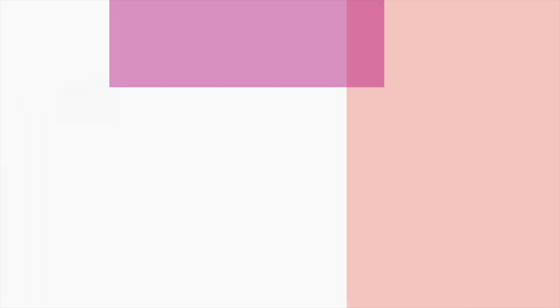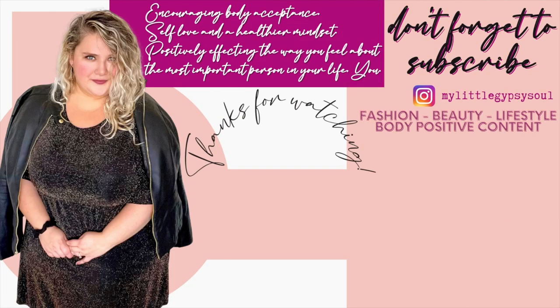That is it for this haul, you guys. I hope you enjoyed and I hope you've enjoyed all of these January videos so far. If you're not subscribed yet, I would really love it if you would subscribe and become a part of the family. Please remember to like this video down below so I know you guys like hauls, because I will continue making them for you. I'll see you in my next one!